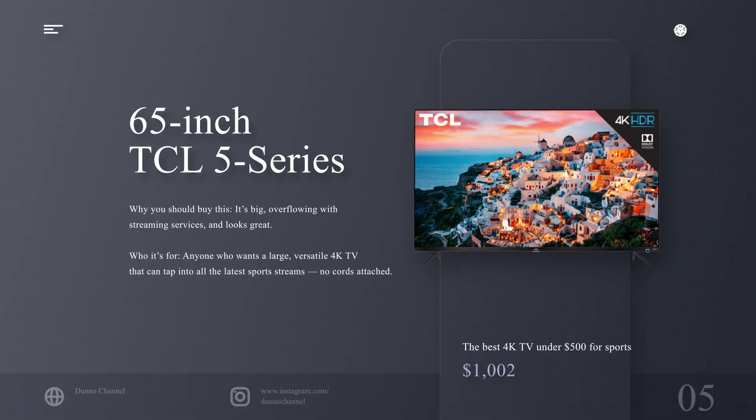The best 4K TV under $500 for sports: 65-inch TCL 5 Series. Why you should buy this: it's big, overflowing with streaming services, and looks great. Who it's for: anyone who wants a large, versatile 4K TV that can tap into all the latest sports streams — no cords attached.